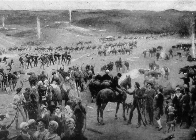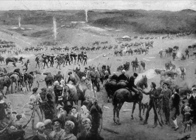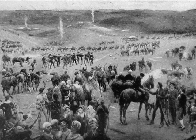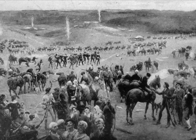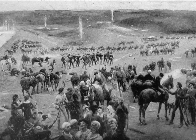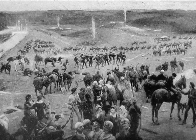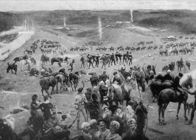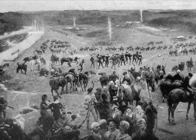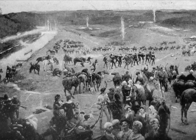Major Ferguson immediately started pursuing the Patriot force that had attacked Musgroves Mill, but the Patriots managed to escape. The Patriot force, commanded by Isaac Shelby, retreated across the Appalachian Mountains. By September 25th, 1780, 600 over-mountain men had grouped up with 400 Virginia militiamen on the other side of the mountains.